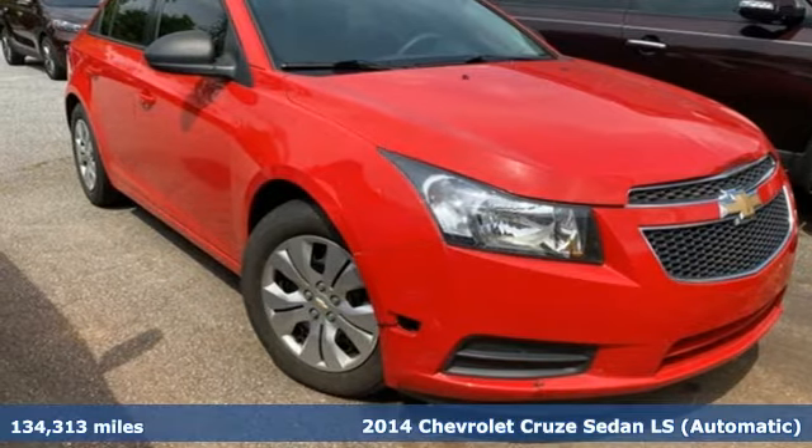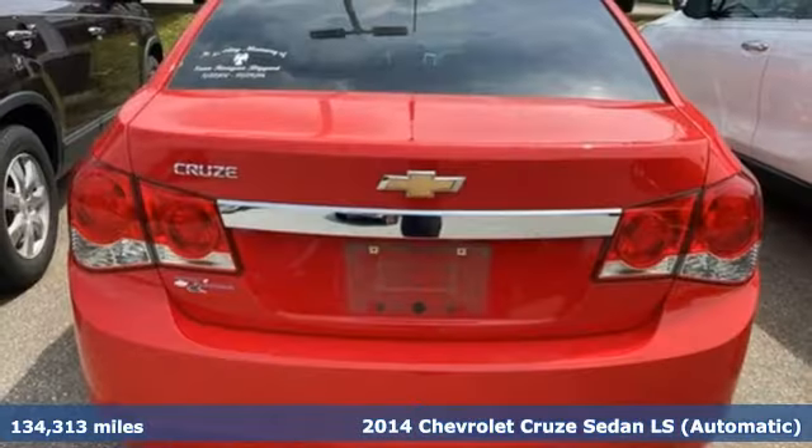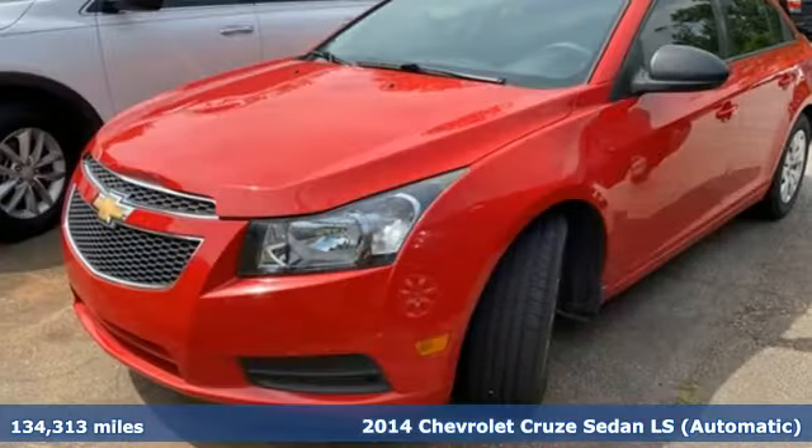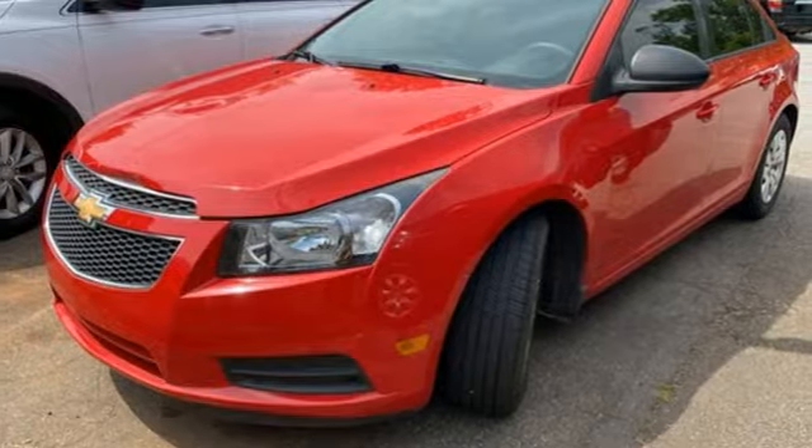Here's a 2014 Chevrolet Cruze. This bold Cruze has the confidence to get you as far as your imagination can take you. It boasts an impressive list of features like these.